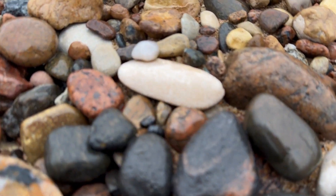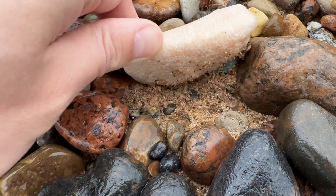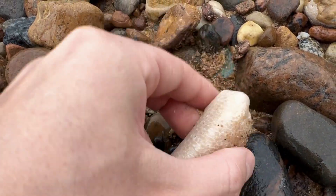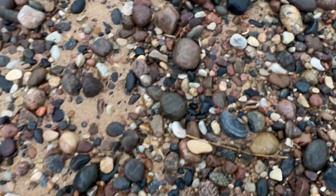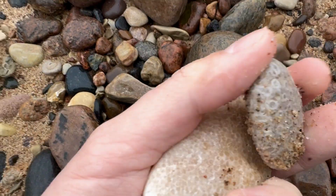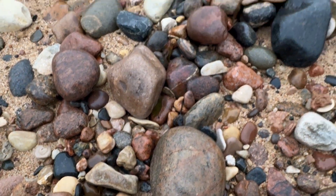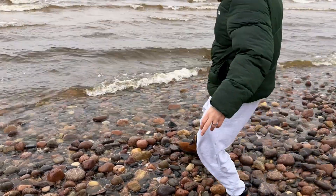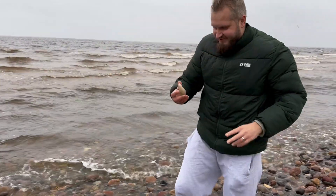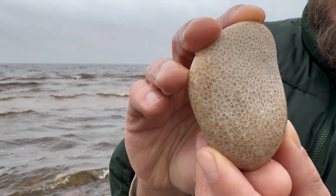This was one more Favosites coral, beautifully polished by the sea — these species were the most abundant in that location. And then unexpectedly there was one more coral hiding under the rock; it's called the Sun coral, a little bit more uncommon species. The scientific name is Sarcinula, from the same time period as Favosites. The sea is the perfect place to look for coral fossils — all the details are a lot better visible when it's wet, and distinguishing fossils from regular rock is a lot easier that way.